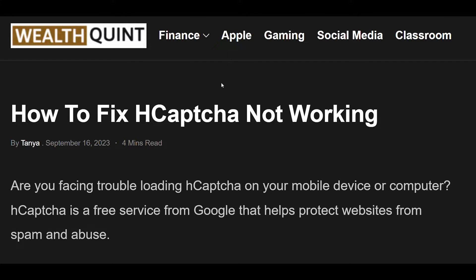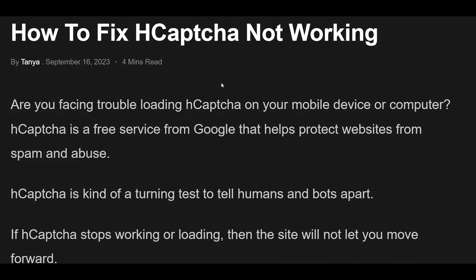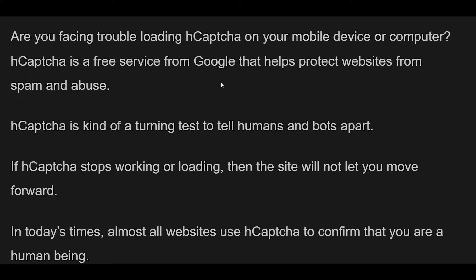Are you facing trouble loading hCAPTCHA on your mobile device or computer? hCAPTCHA is a service that helps protect websites from spam and abuse — a kind of Turing test to tell humans and bots apart. If hCAPTCHA stops working or loading, then the site will not let you move forward. Almost all websites use hCAPTCHA to confirm that you are a human being, so you need to confirm you are not an automated script or a robot.